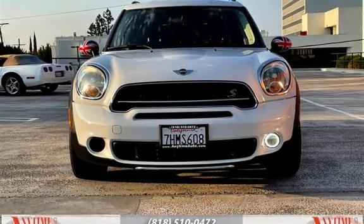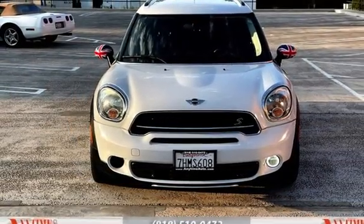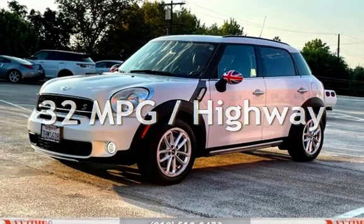This MINI has less than 122,000 miles on the odometer. Estimated fuel economy for this vehicle is 26 miles per gallon in the city and 32 miles per gallon on the highway.